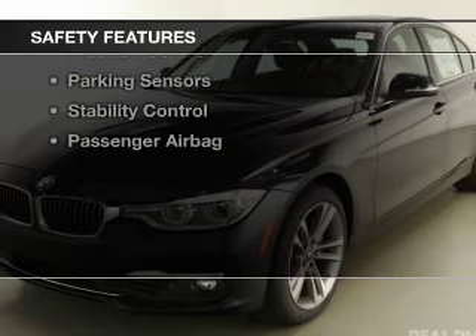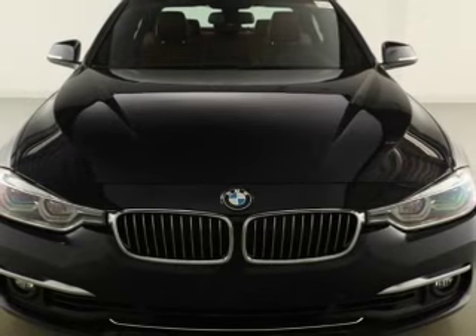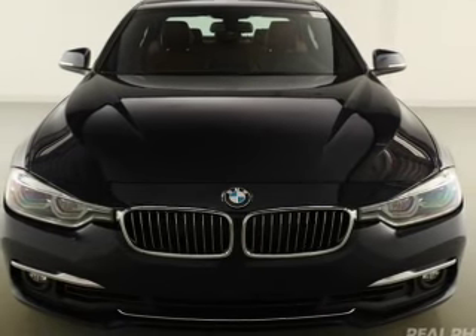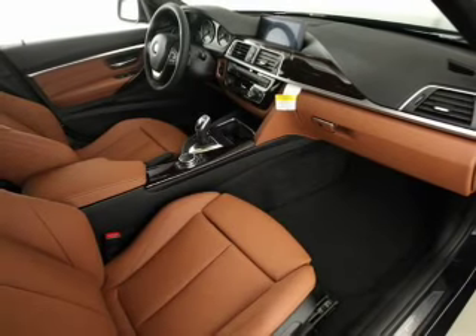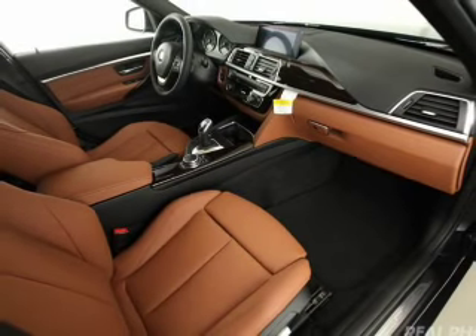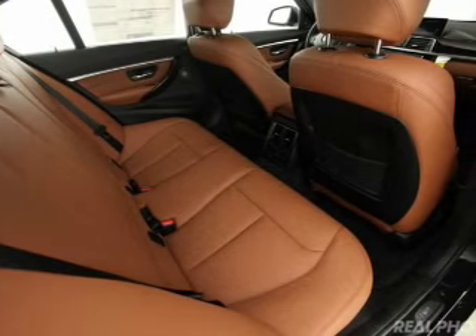Safety was made a priority with these features: a backup camera, curtain head airbags, side airbags, rain sensing wipers, independent suspension, brake assist, traction control, parking sensors, stability control, and a passenger airbag. Great quality at a great price.